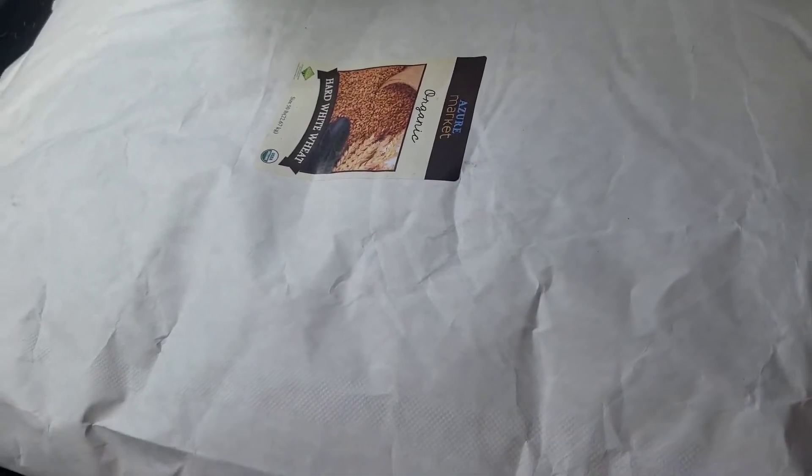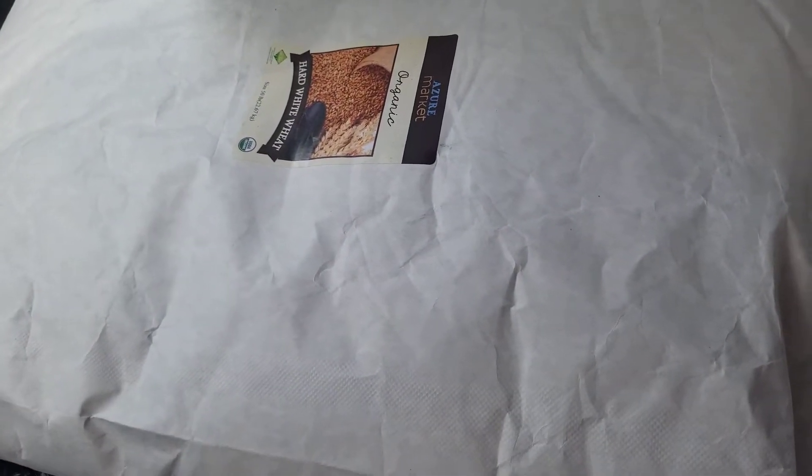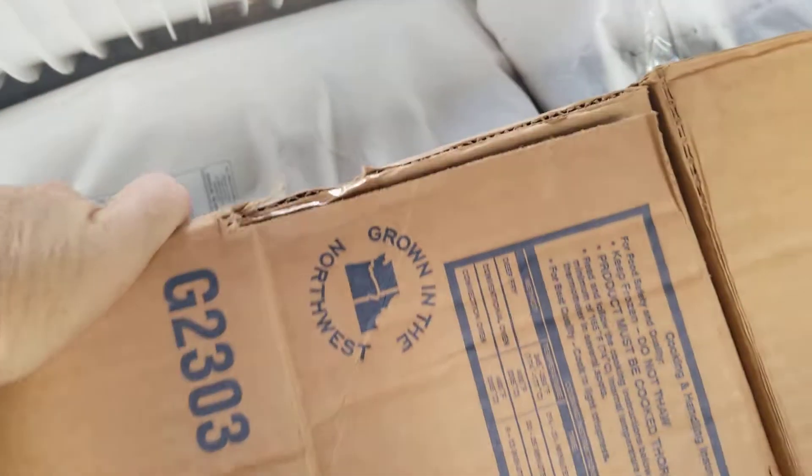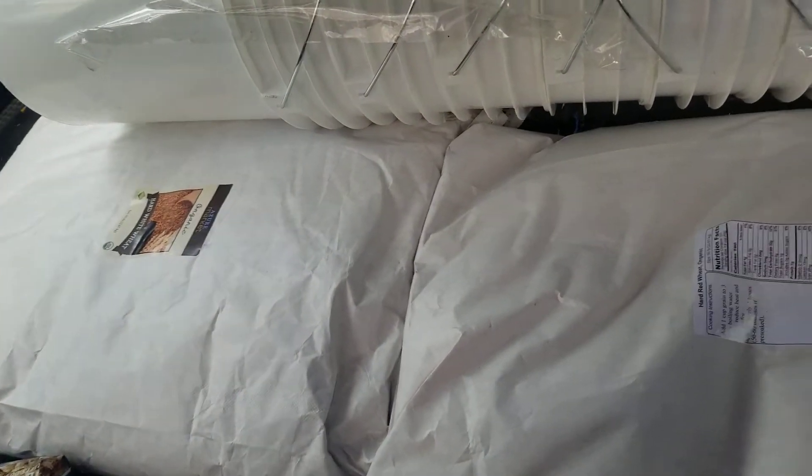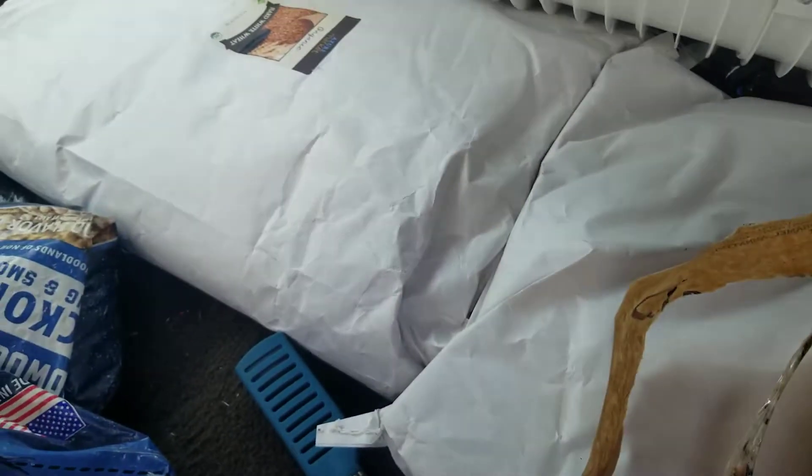This is hard white wheat — we make our own flour. This is the hard red wheat, that's a 50-pound bag. The white one is 50 pounds too. And another hard red wheat, so that's 100 pounds of hard red wheat and 50 pounds of the white.